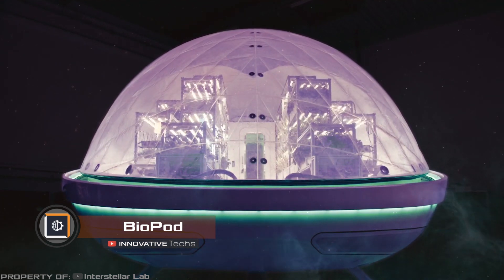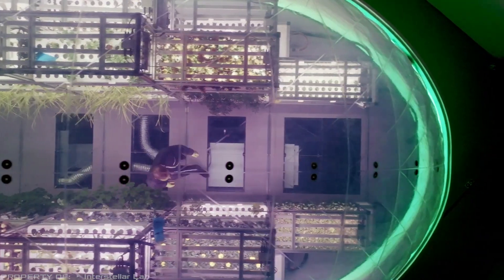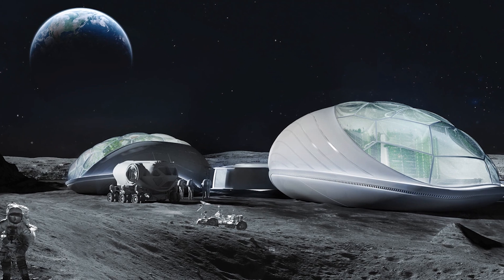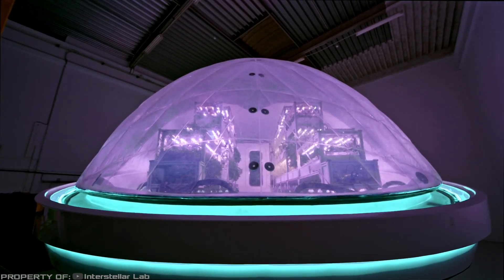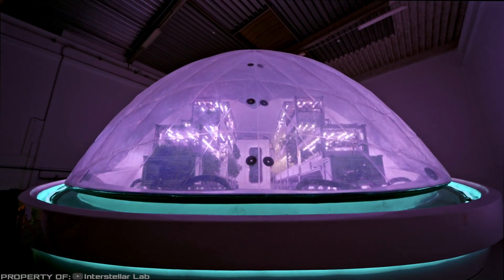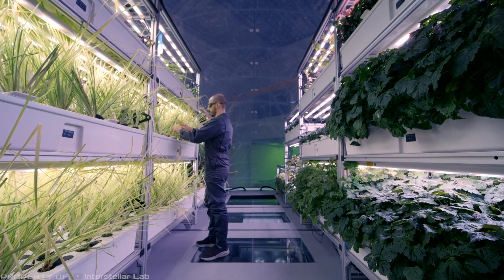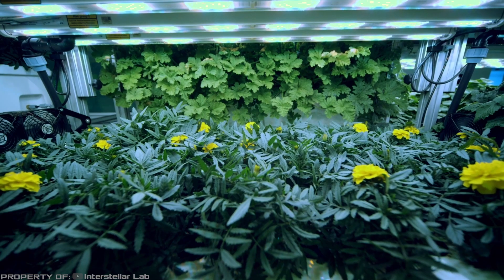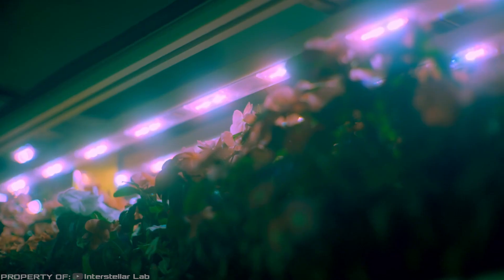Biopod. NASA is coming up with unconventional solutions for colonizing other planets. One of them is the Biopod capsules, which will allow plants to be grown on the Moon. These futuristic greenhouses, resembling air bubbles, are fully self-sustaining. They will constantly monitor and maintain the optimal temperature, humidity, oxygen, and carbon dioxide levels in the air to create the perfect conditions required for each type of plant.